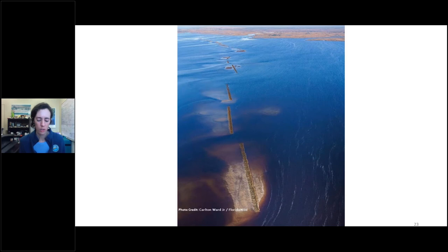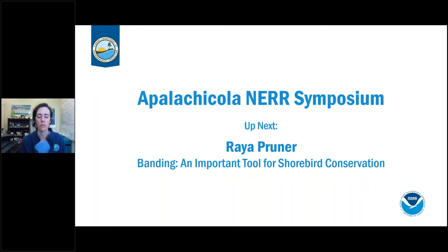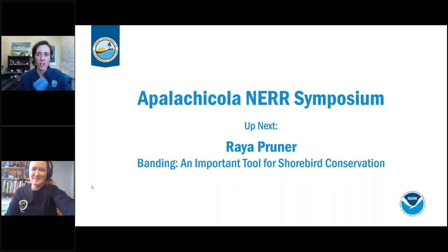Questions will be held until all four speakers have gone through, for a panel session at the end. Next, Reya Pruner from the Florida Fish and Wildlife Research Institute — the research arm of FWC — will talk about banding as an important tool for shorebird conservation, focusing on snowy plovers.